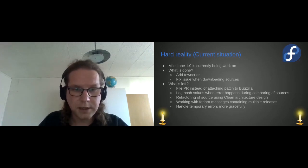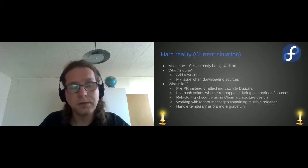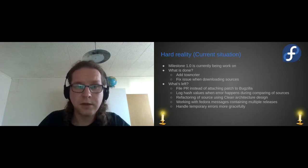The last thing is to handle temporary errors more gracefully. Right now the New Hotness runs in OpenShift, and every time we have a temporary error — like Bugzilla being unreachable — we crash and just start again, which is not great. I want to handle it more gracefully, just acknowledge the message and do the same thing again later.